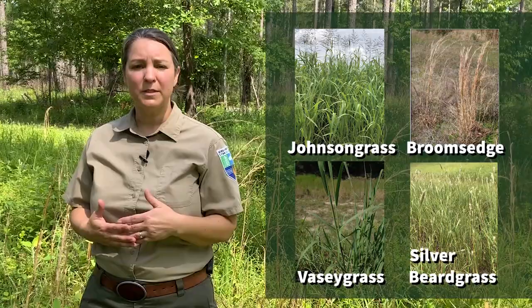Now that we know what Cogongrass looks like, there are also some common lookalikes that are often mistaken for Cogongrass. These include Johnson grass, Broom sedge, Bassey grass, and Silverbeard grass.